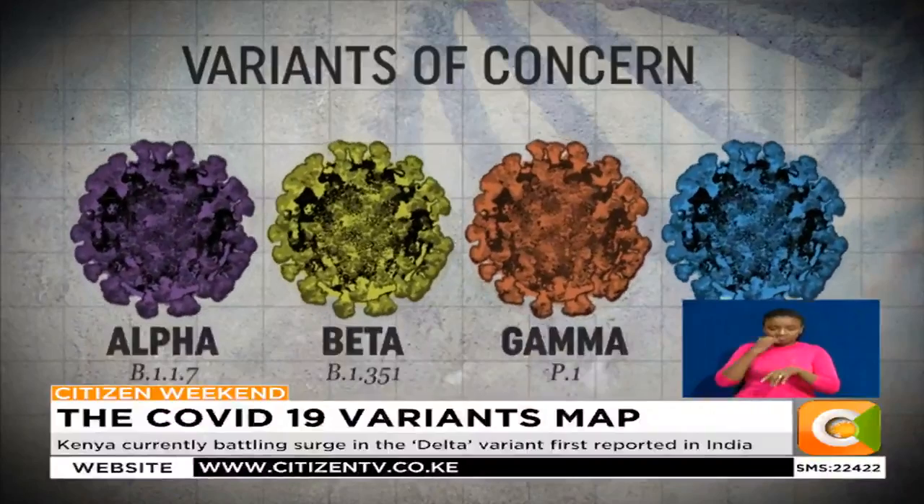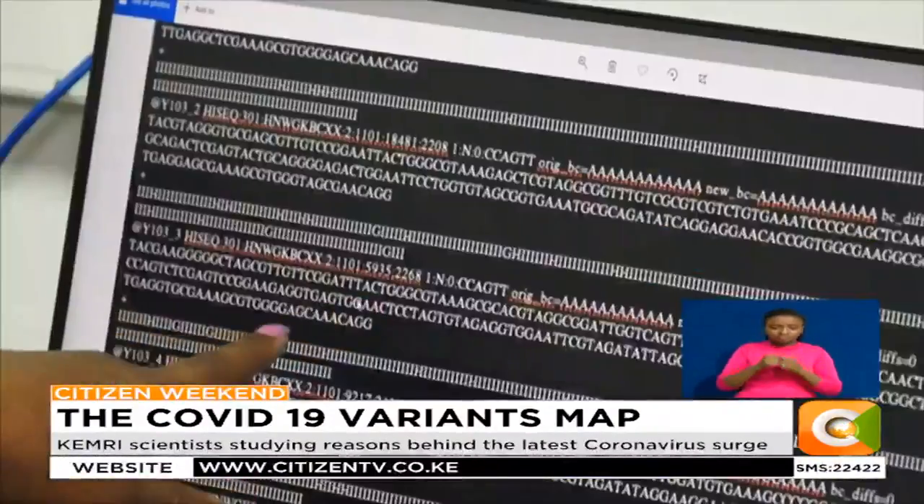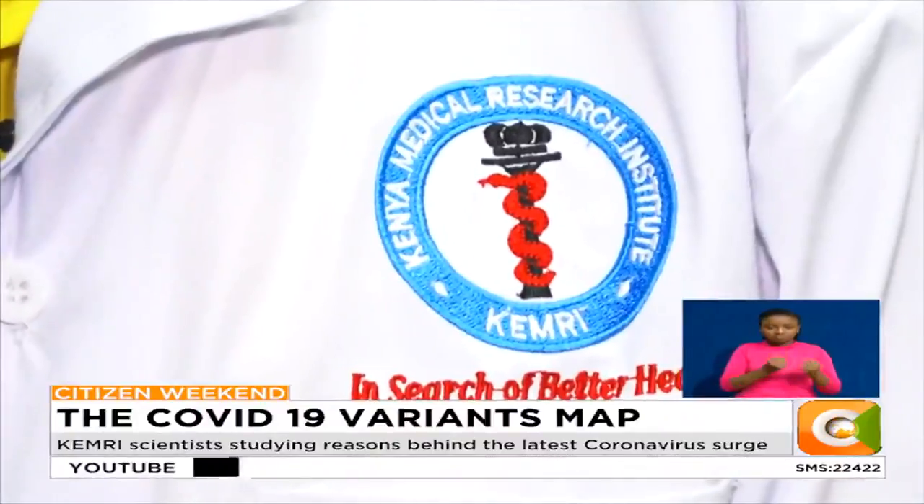The more the virus spreads, the more the variants appear. It is important for Kenya to heavily invest in this. Dorcas Wangira, Citizen TV, Nairobi.